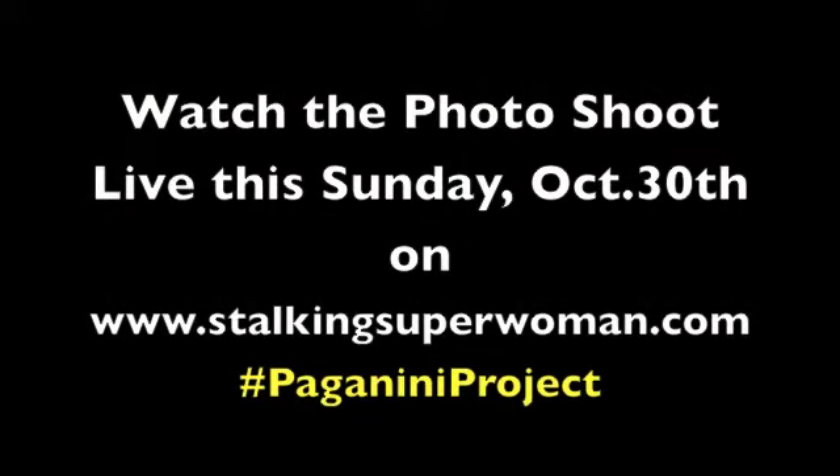So that's a sneak peek of some of the pieces for the photo shoot wardrobe. Tune in on Sunday to see which pieces we use and to see where we actually go to do the shoot. See you soon!